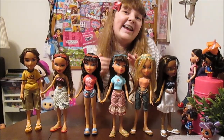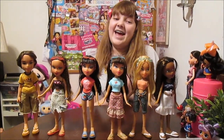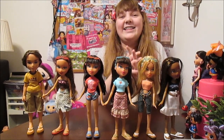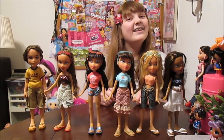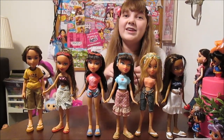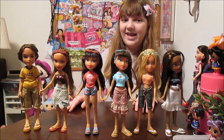Hi everyone, it's Banana and it is time for another installment of Bratz Out of the Box. Today we have an amazing line — Sunkissed Summer — one of our favorites. This line has actually gone everywhere with us: every time we go to a pool, to the beach, on most of our vacations. This is our most traveled Bratz line probably, and they look great.